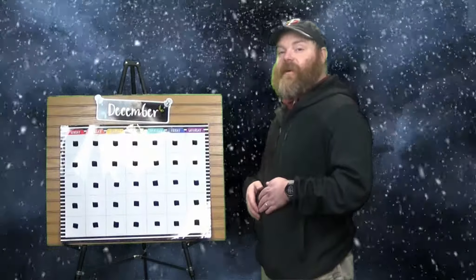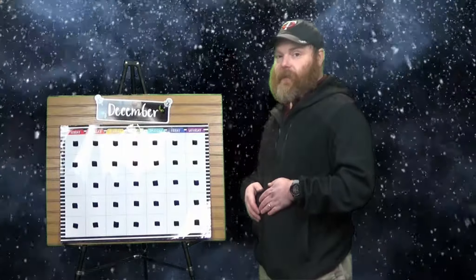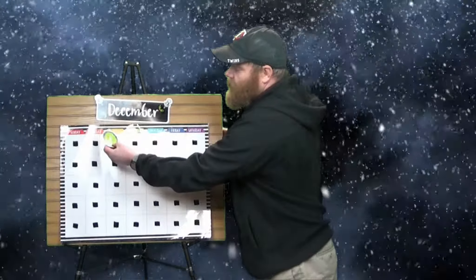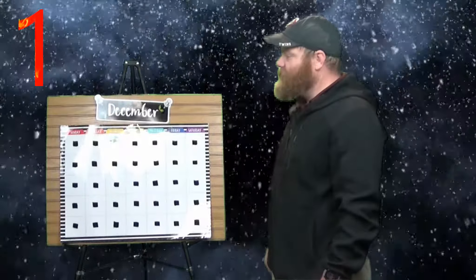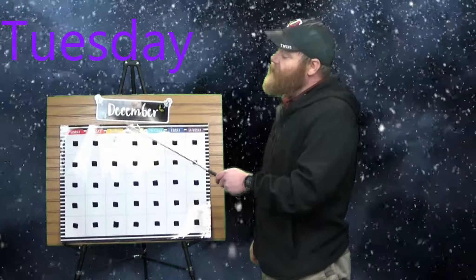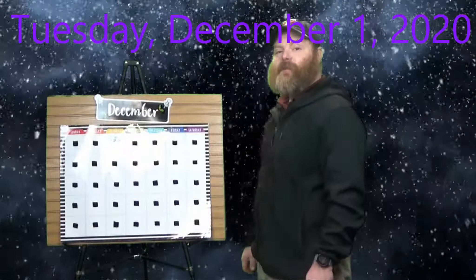Today is the first day of December, so it's going to be pretty easy to count up to the day — because what's the first number? One, of course! So today is Tuesday, December 1st, 2020.